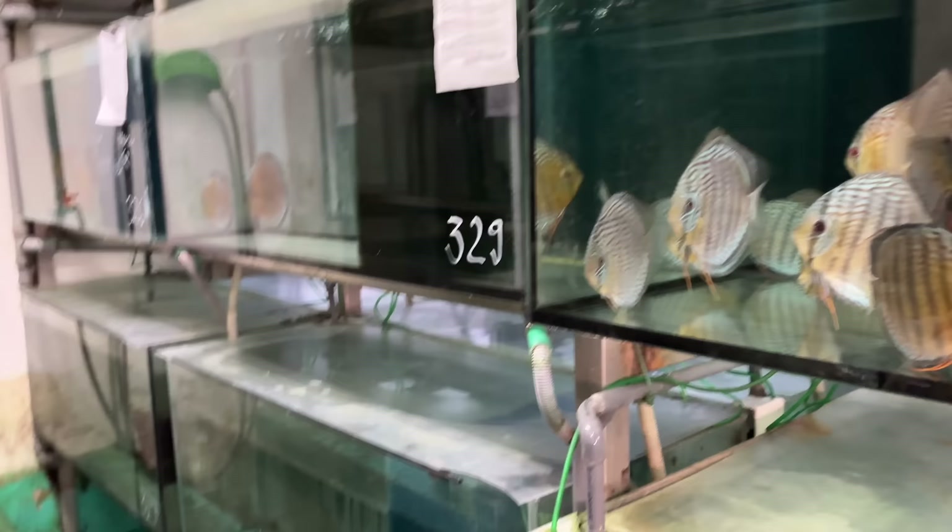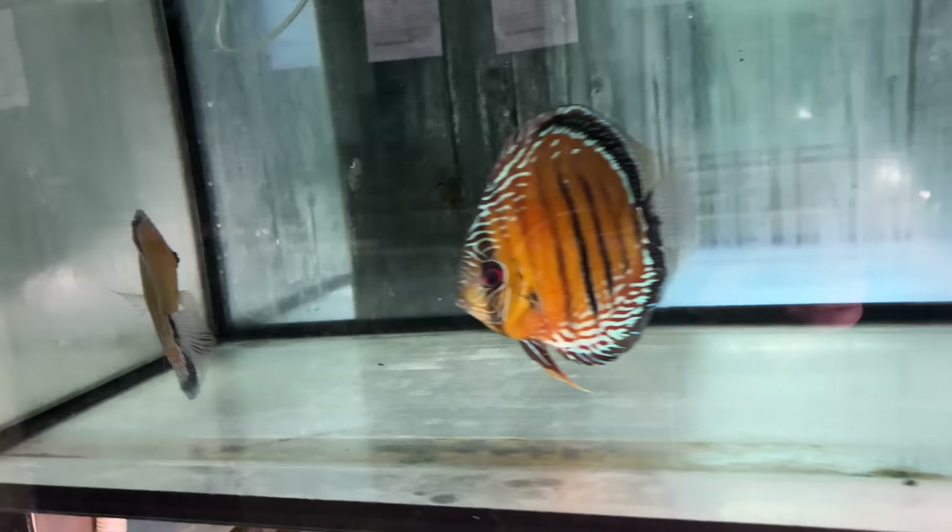Some pork chop rasboras — they're using a powerhead with lots of flow. Got some bigger discus — lots of big discus. Wild red tree discus. That's a good-looking fish.